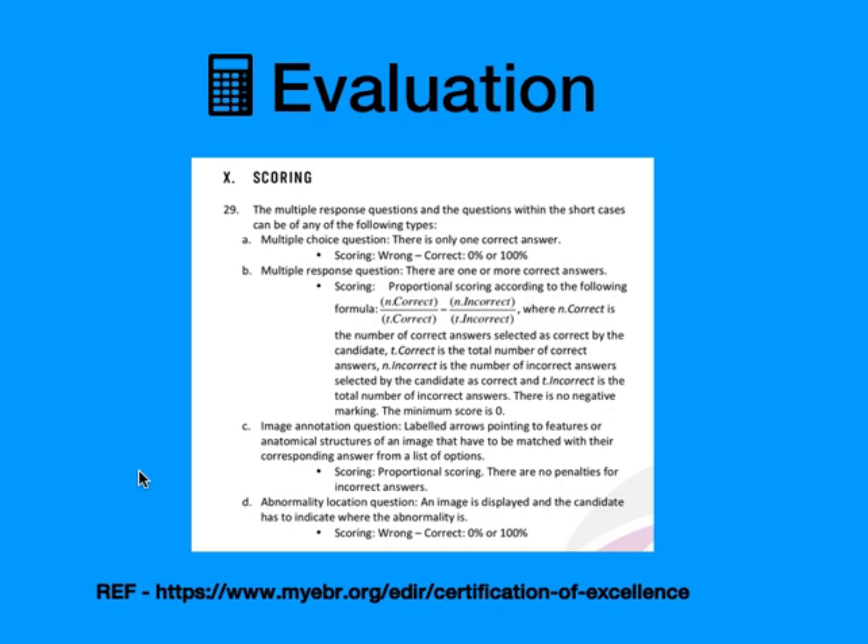The scoring system is a little complex, based on categories and subcategories. Among the Multiple Response Questions there are four types: Multiple Choice Questions (MCQ) with only one correct answer, and Multiple Response Questions with multiple correct answers. If you mark a wrong answer there is no negative marking — it is simply counted as incorrect and calculated by a formula. Image annotation questions have label arrows and proportional scoring with no penalties for incorrect answers.